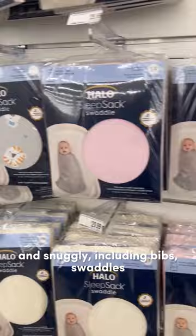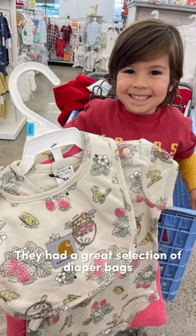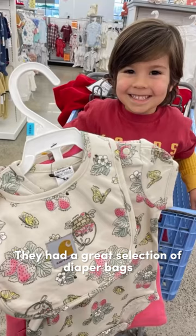The center of the store is dedicated to all things soft and snuggly, including bibs, swaddles, and sleep sacks, which were an absolute must for Kieran. They had a great selection of diaper bags, and I grabbed a new one.